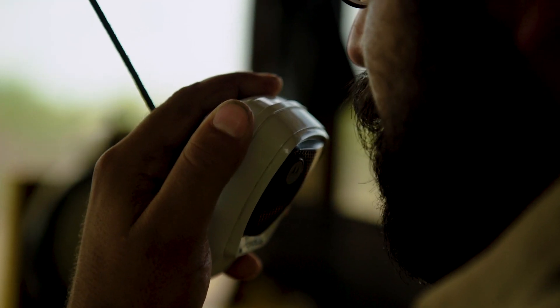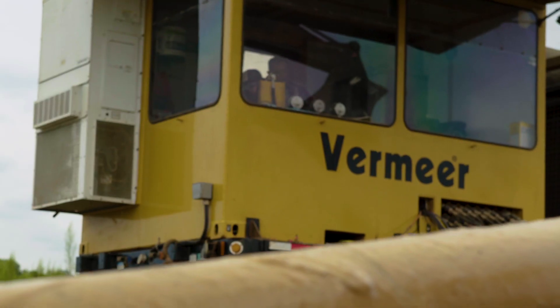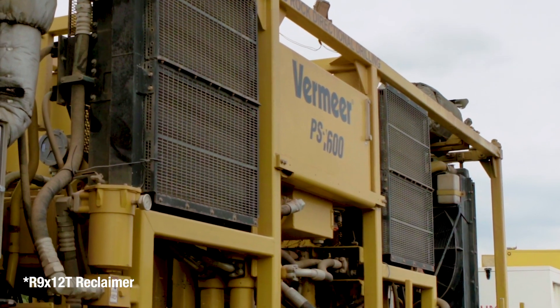Some of the other bigger projects we just completed — a Faskin oil project in Midland, Texas. It was an 8,400 foot shot of 30 inch, where we did an intersect with a Vermeer million pound rig and a Vermeer 500 and R9 reclaimers.